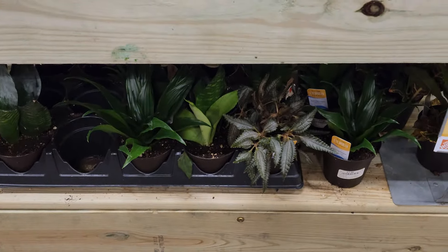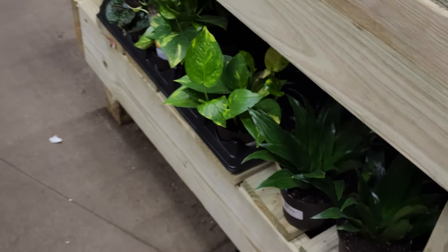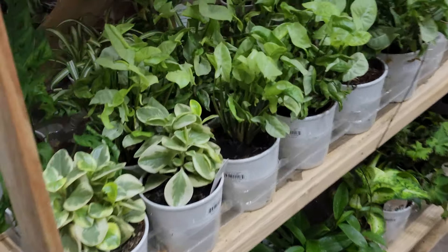On this table they had some of your regular basic anthuriums — I don't say that to insult the plant, they just always have them in the store. Down below they had some more sansevierias, dracanias, some golden pothos, and I think that's the purple waffle plant. In the back they only had a peace lily and on the other side a bunch of crotons.